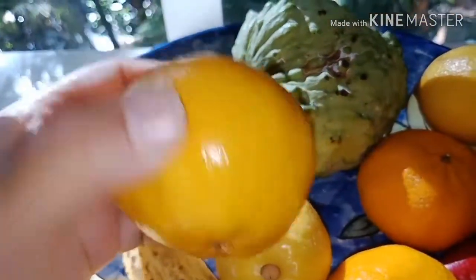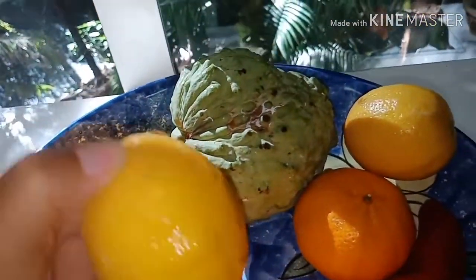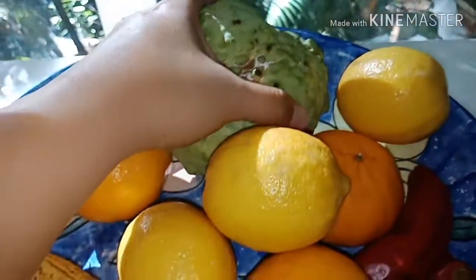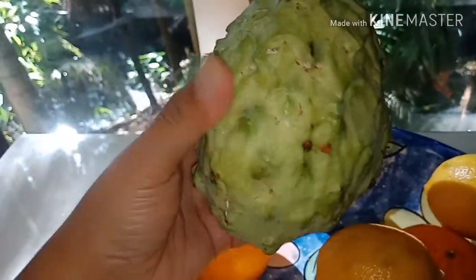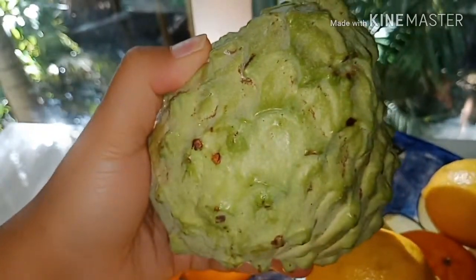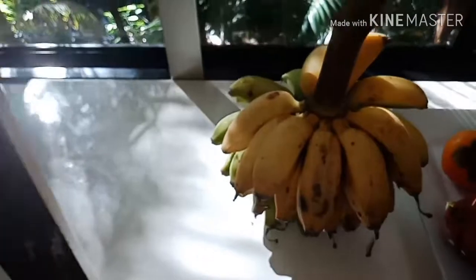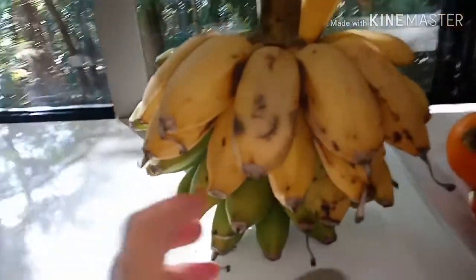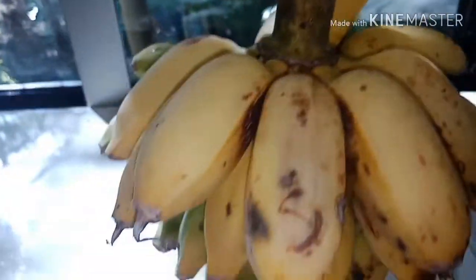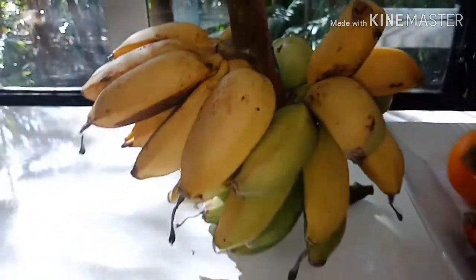Mandarin — oh, I love mandarin! Imperial mandarin, I love it. And also some lemon; I drink lemon every day. And custard apple — we have this from our farm, big big custard apple, look at that, so big! And then a bunch of bananas from our farm — so nice.